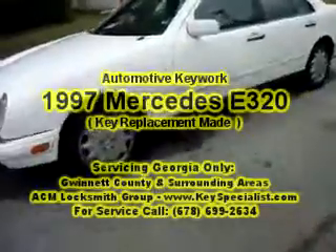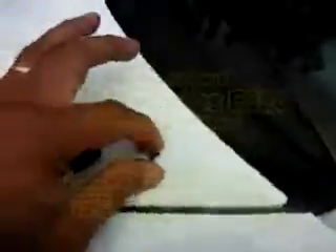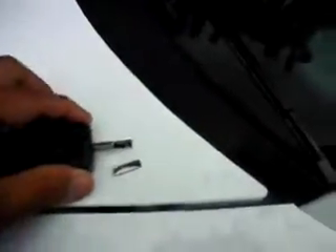Here we have a 1997 Mercedes E320 — basically a broken key situation. They were able to get the broken key out of wherever it broke. This is still intact, so I'm going to go ahead and cut a new key blade. I'm able to do this on site, so I'll come back shortly with the key working.